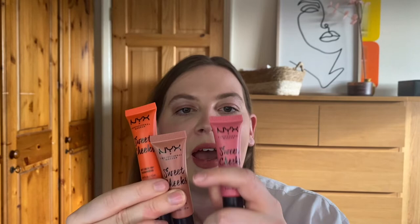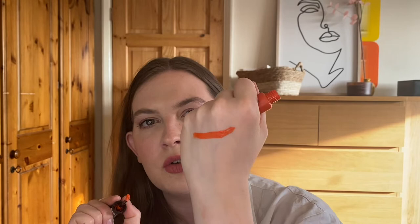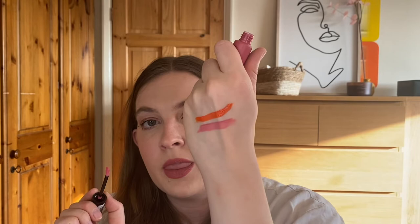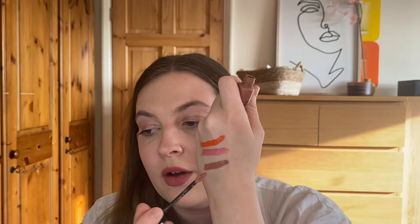The NYX Sweet Cheek Soft Cheek Tint Blush Mousses — very long name but these are fantastic. I have three shades: Almost Famous, Nude Tude and Baby Doll. They are very easy to apply, last a really long time and have a huge amount of pigment, and they are again incredibly inexpensive. Almost Famous is a gorgeous orange red, Baby Doll is a brighter pink that I picked up recently for the summertime, and Nude Tude is probably the one I get the most use out of.